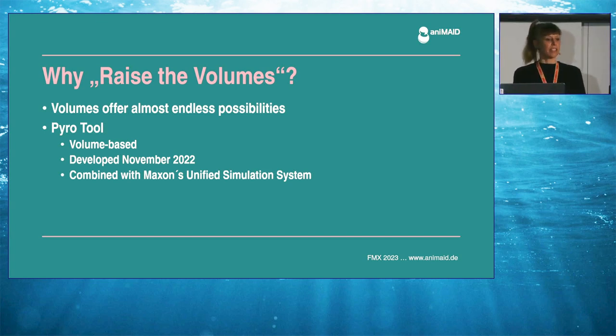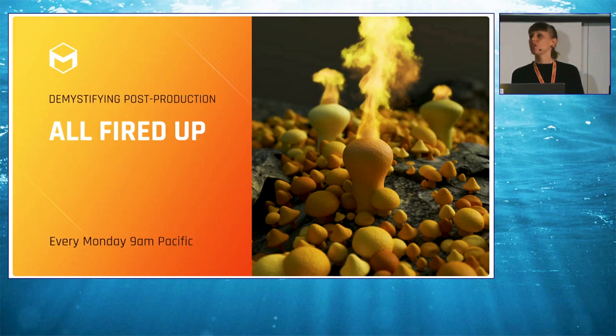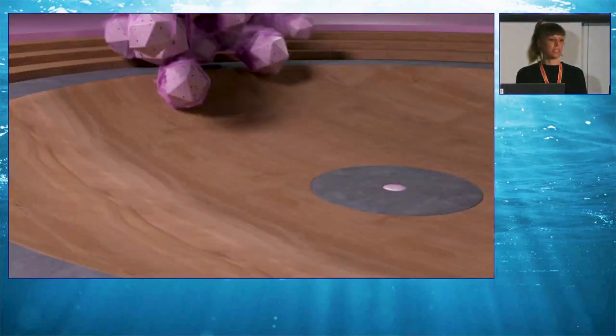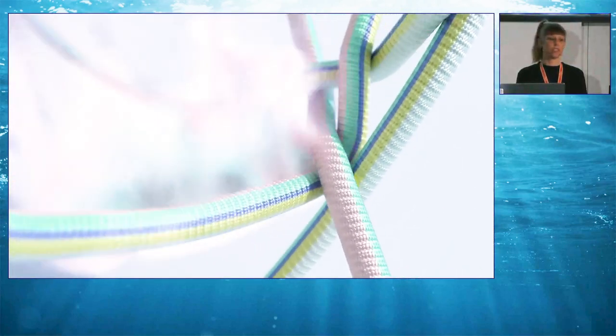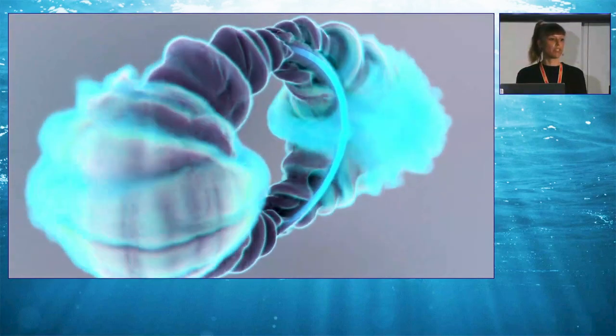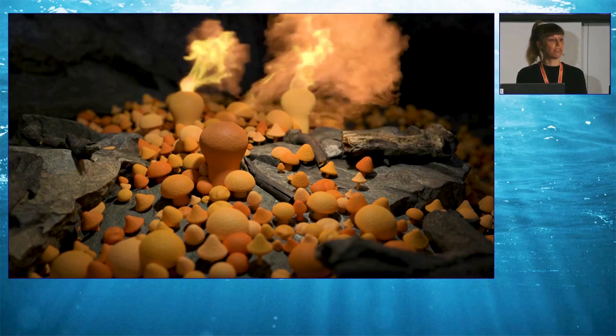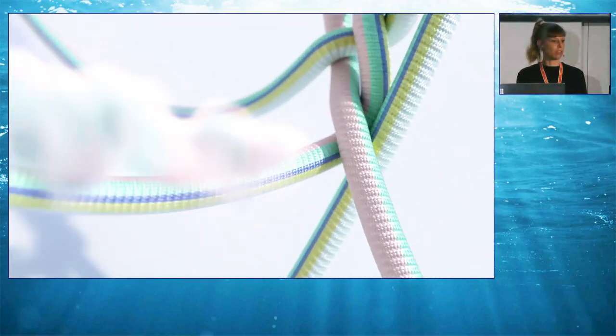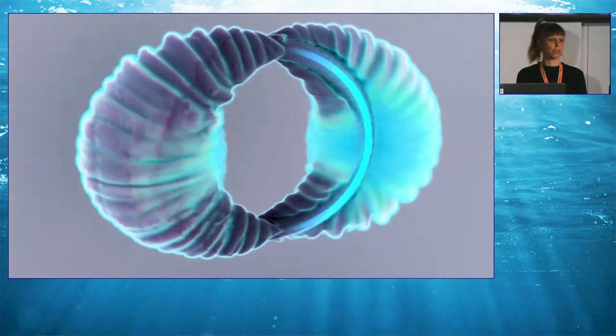At the end of last year, Maxon introduced the Pyro tool, which is volume-based too, and I had the pleasure to experiment with it even before it was released. Check out the recording of the webinar in December 2022 — it's called Demystifying Post-Production All Fired Up, in the Maxon Training Team channel. Let's have a preview of these scenes: experimental tests including puffy mushrooms, a glass mixing two colors, bouncing platonics, and the combination of simulations together with Pyro.